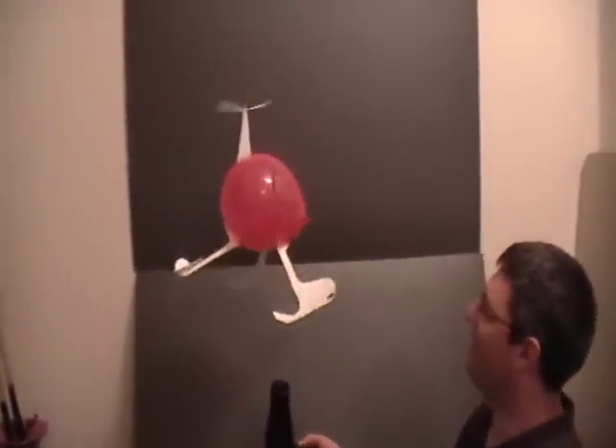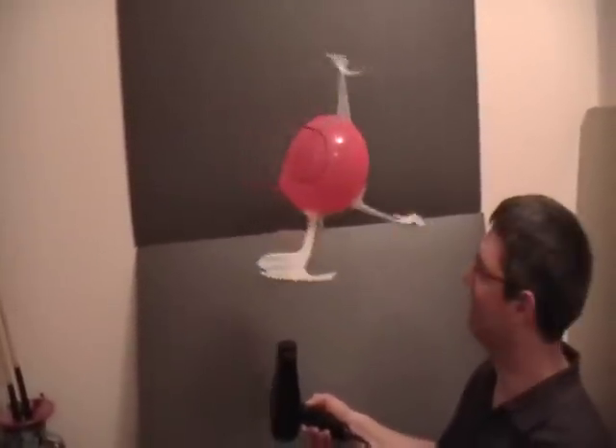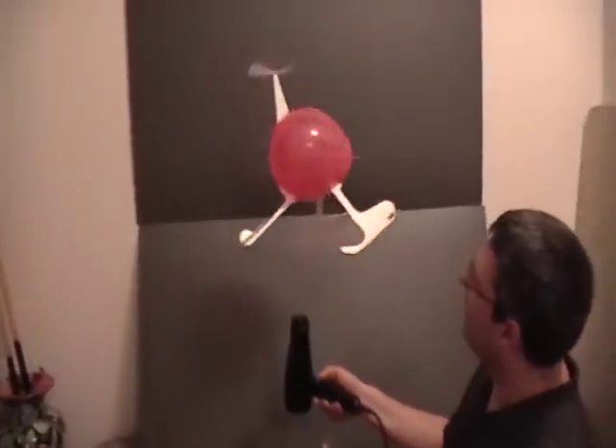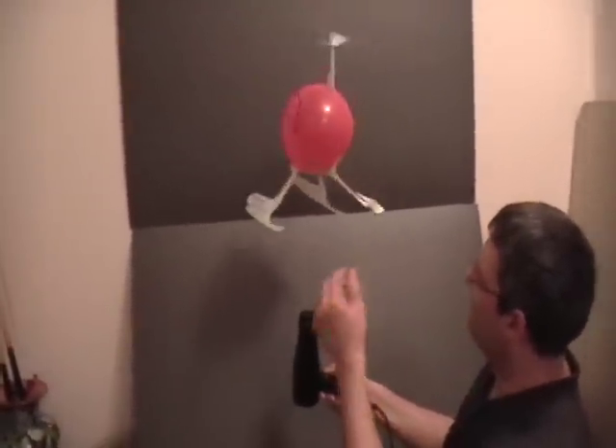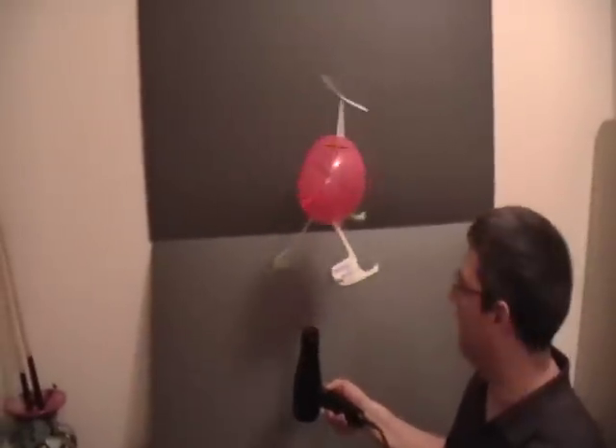This is Greg Tannis with the Tannis Works Helicopter right here. It's just a hair dryer on low setting. And there's some little skids and this plume is operating off of the Bernoulli effect.